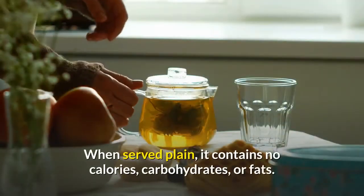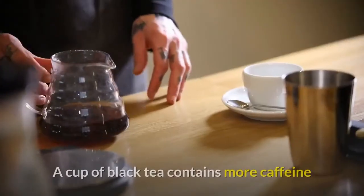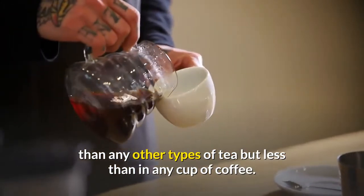Black tea is made of heavily oxidized Camellia sinensis leaves. When served plain, it contains no calories, carbohydrates, or fats. A cup of black tea contains more caffeine than any other type of tea but less than any cup of coffee.